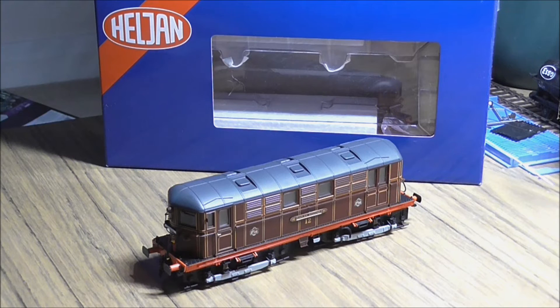Hello YouTube, this is Matt Wicks here once again with a new model review for you. This is a Heljan Metropolitan Bobo locomotive and this one is number 12, Sarah Siddons.